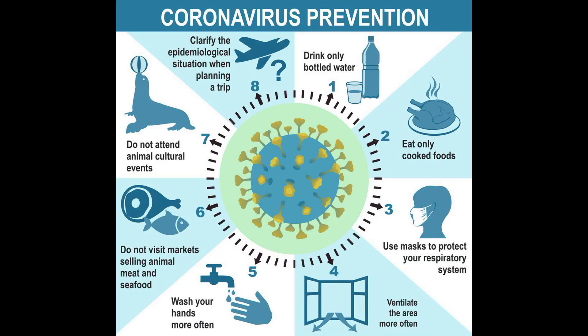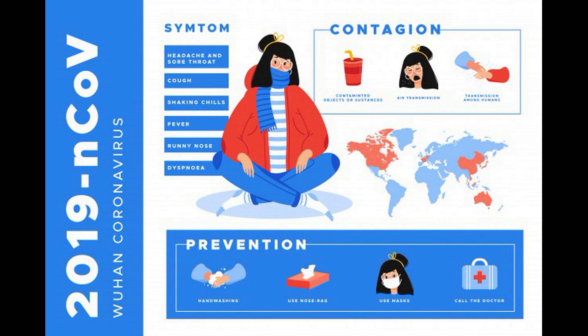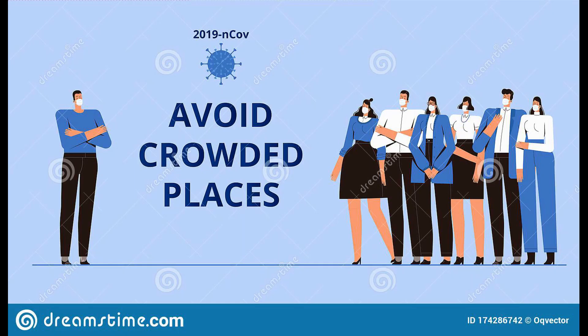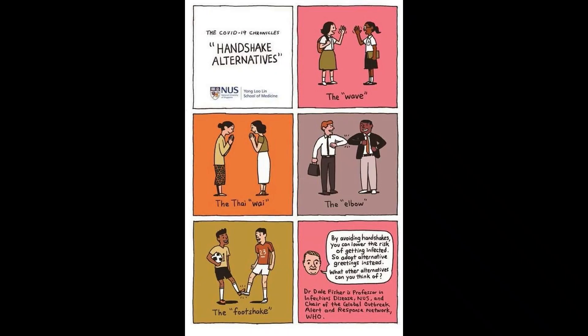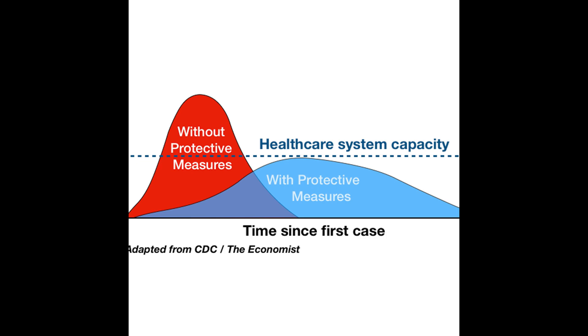Avoid using public pens. Public pens are found at retail counters, hotel guest registration desks, banks, benefit offices, and many other places. Use your own pen. In conference rooms, don't use public whiteboard markers — carry your own.